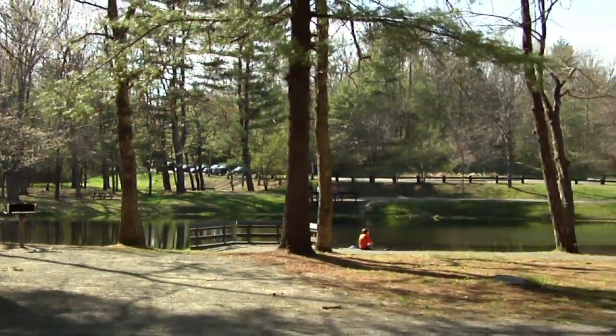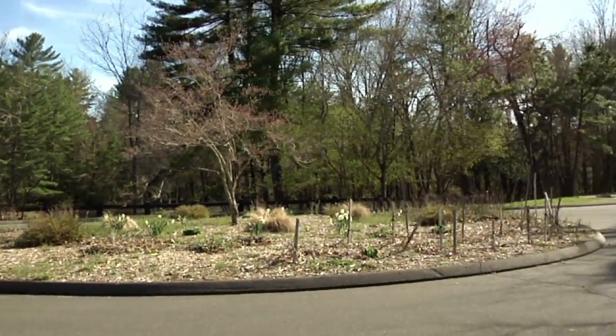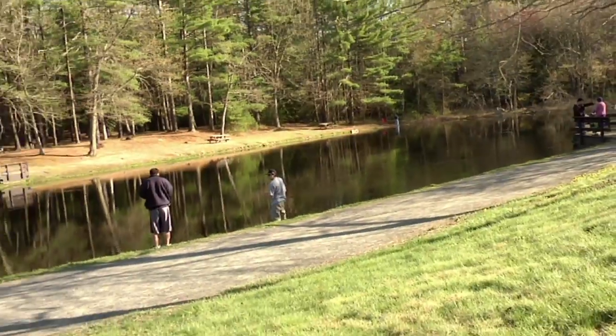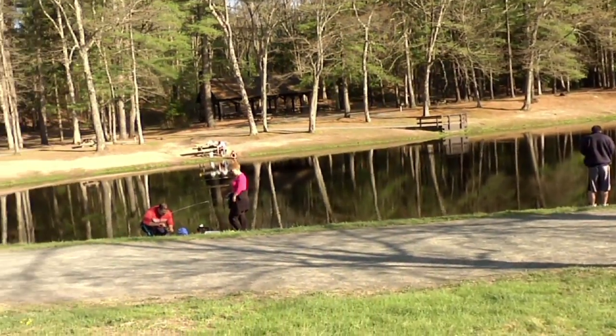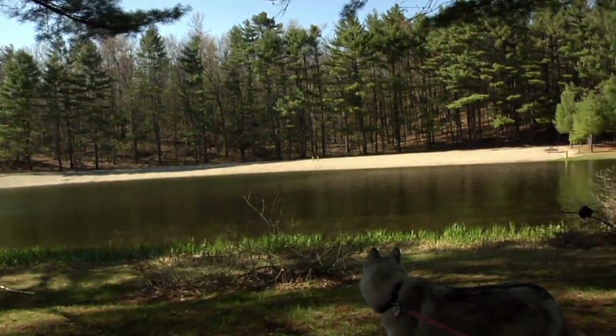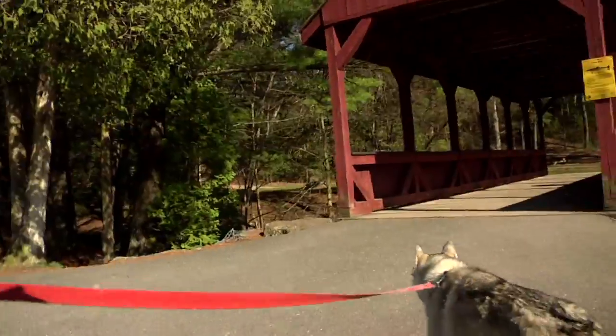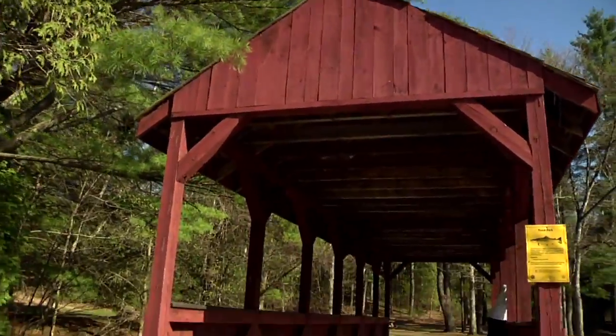About a quarter of a mile in you'll come to the recreation area in Stratton Brook State Park, which includes parking, fishing, swimming, and a picnic area. There's also a neat little covered bridge to check out.